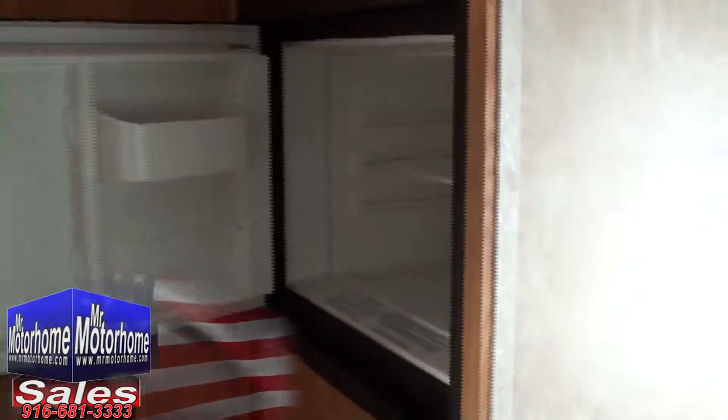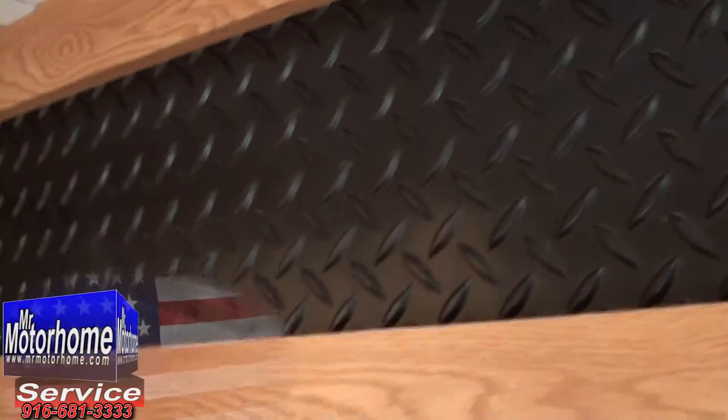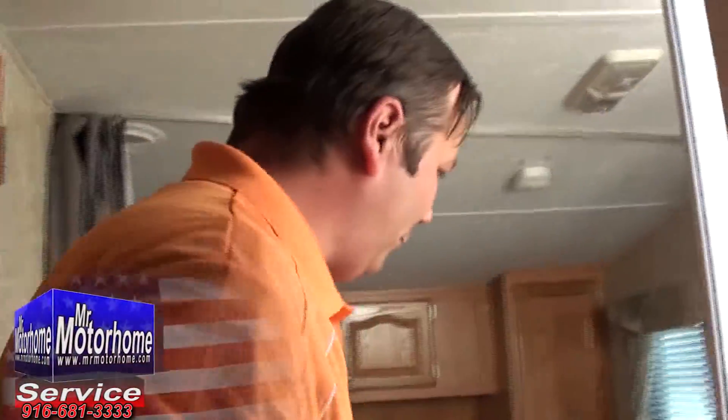This is also a Mr. Motorhome pick, which means that this is truly a 10 out of 10. We don't get junk in here and polish it up — everything is guaranteed to work 100%. Look at the little details, like the touch lighting right up there. That's fantastic. Above your refrigerator, you've actually got a real wood separator door.